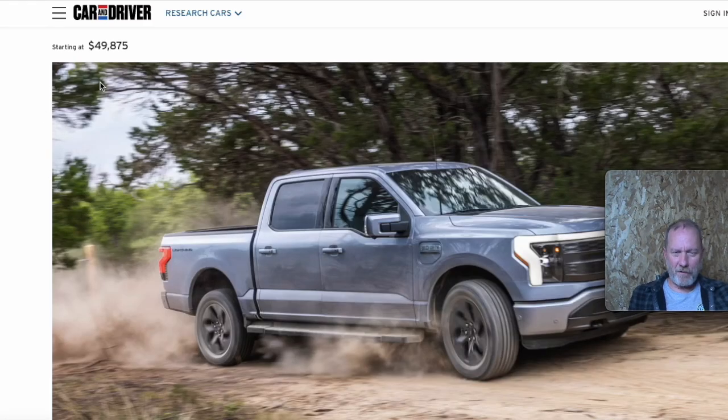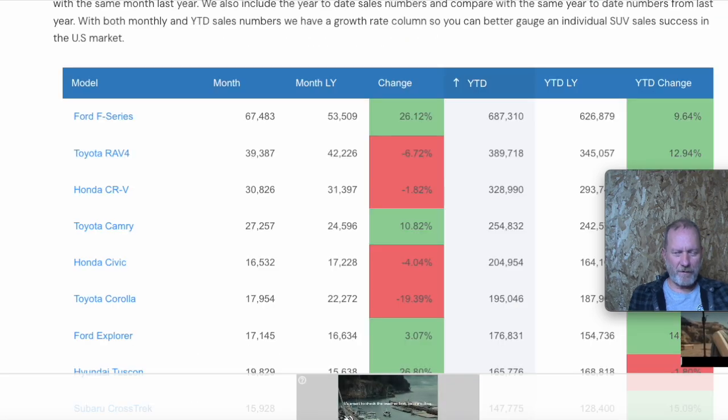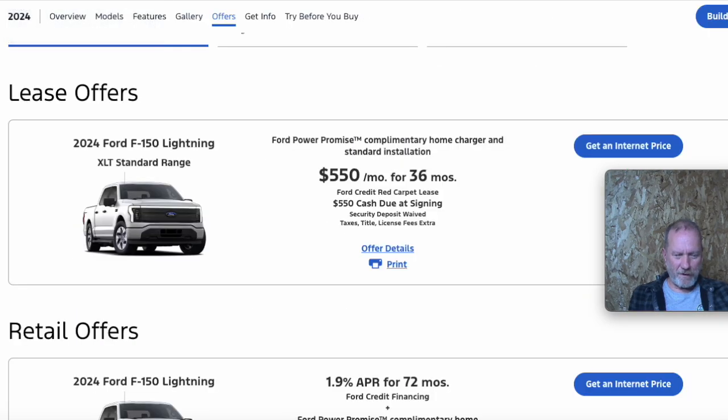Ford is sitting on a ton of inventory in their F-150, but they're starting to figure out how to move it. They're at 104 days inventory, but they're really turning — moving some metal. Their sales are up year over year, and they're really turning them.